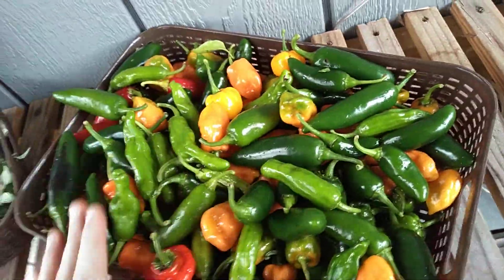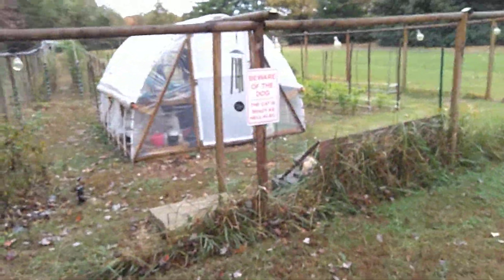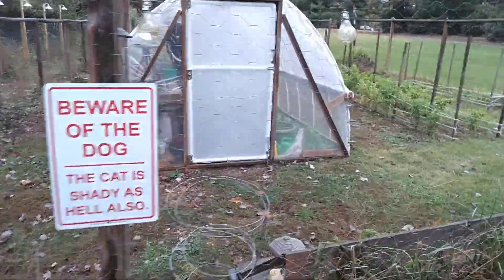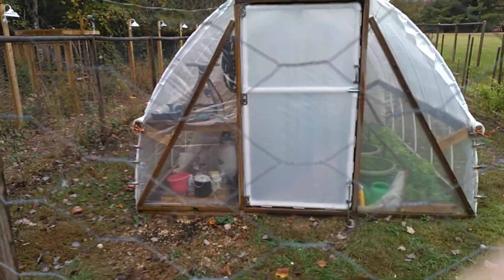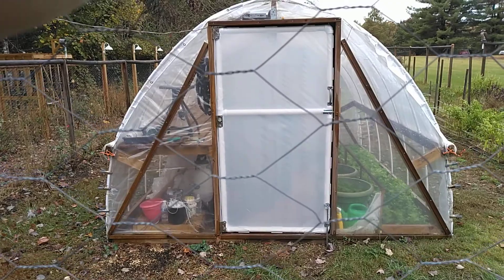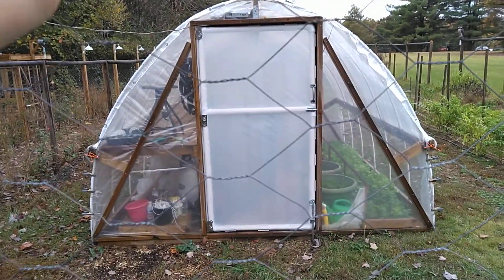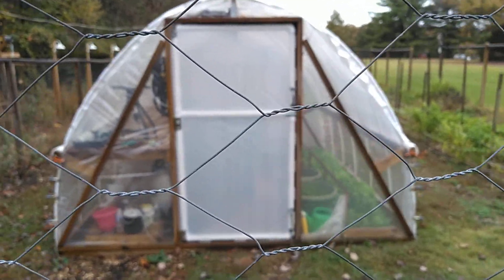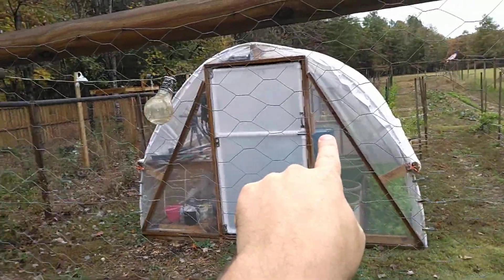The habaneros are pretty hot anyway, as some of you already know. The greenhouse door — it's perfect, it works so well. Sorry about the wind. I put a seal all the way around the inside of the door so when it closes it's even more airtight, and I did the same thing on the back two windows back there.